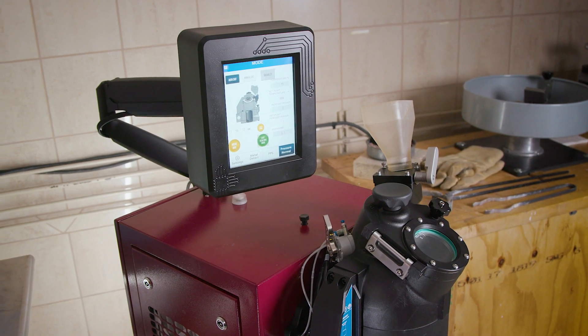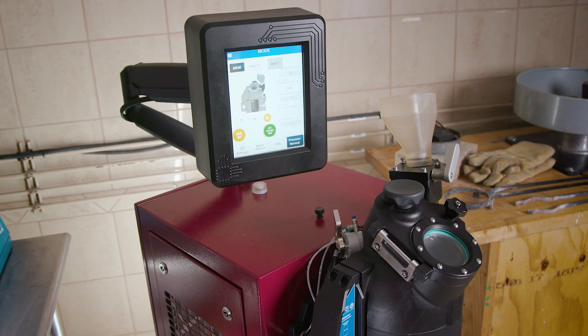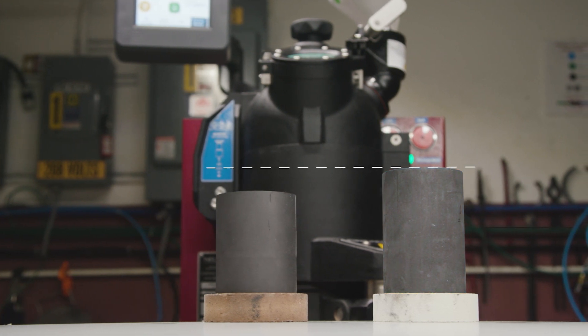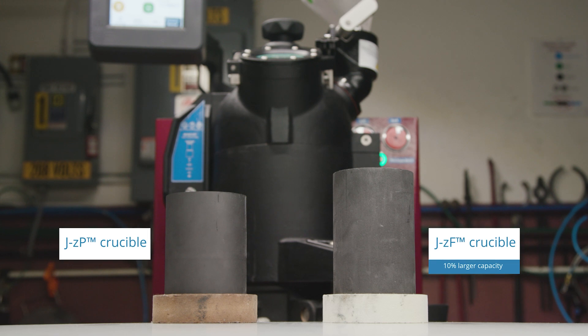The JZF's compact and self-contained design eliminates the need for a vacuum pump, water source, or separate air filtration system. The enlarged crucible capacity — 10% bigger than the new tech JZP — allows for more metal per melt for optimized output.